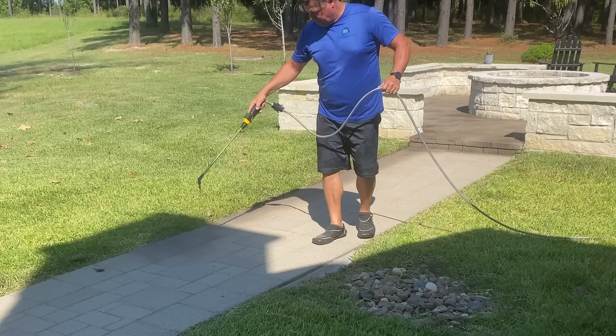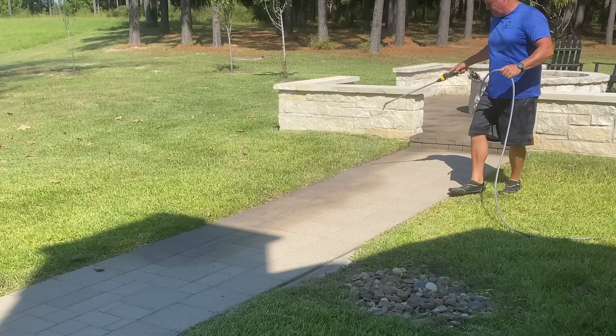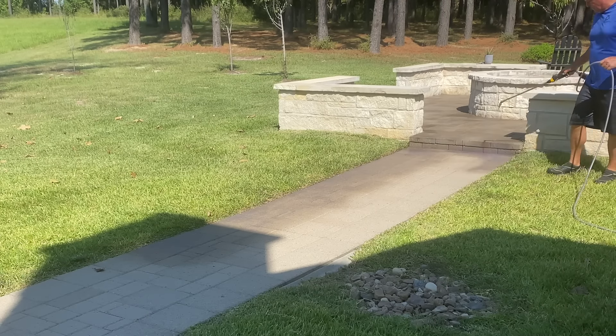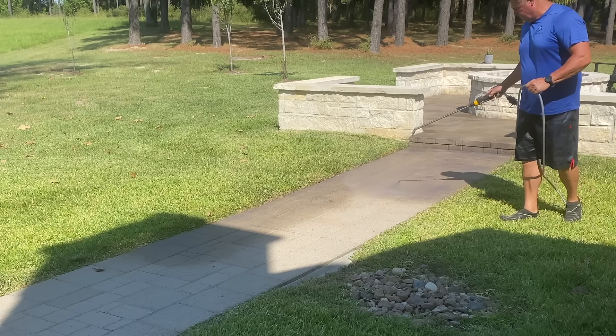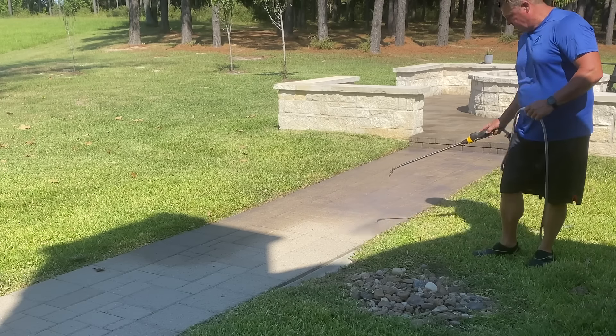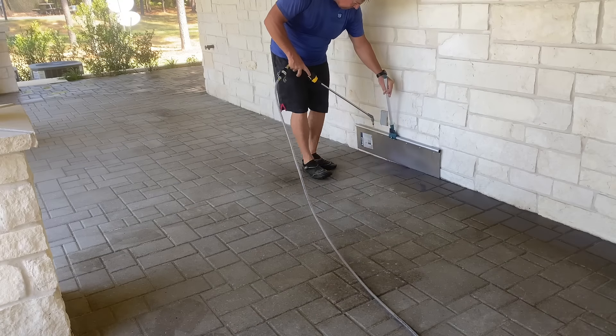National Sealing — we are going to be re-dyeing these faded gray pavers, just restoring them here. We mobilize throughout the country; we're the largest paver sealer in the country.